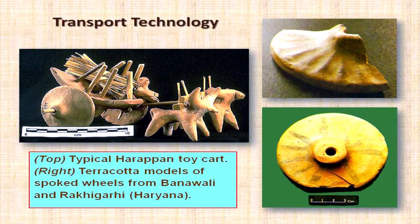The Harappans constructed a huge number of houses and residences that were sometimes one, two, or three stories high. Unfortunately, we don't have too many details about the upper stories.